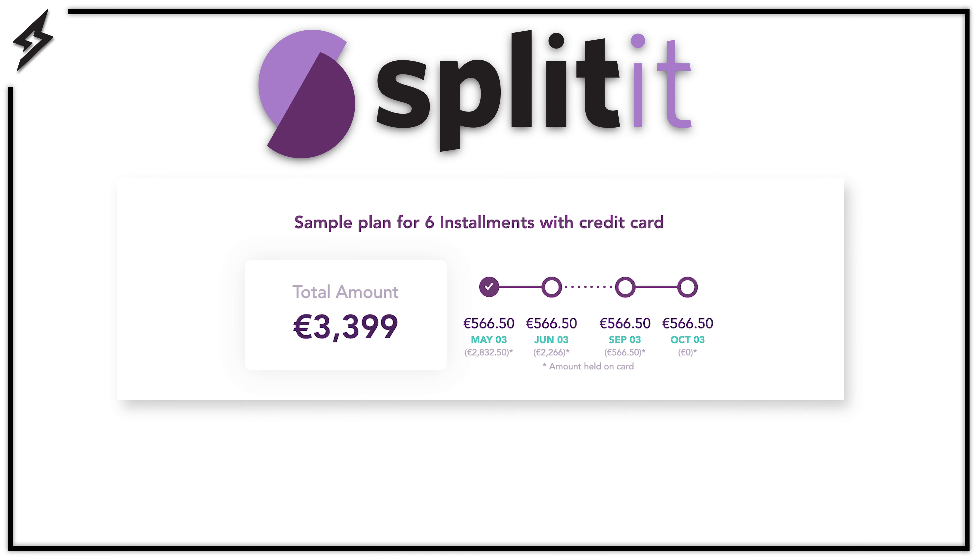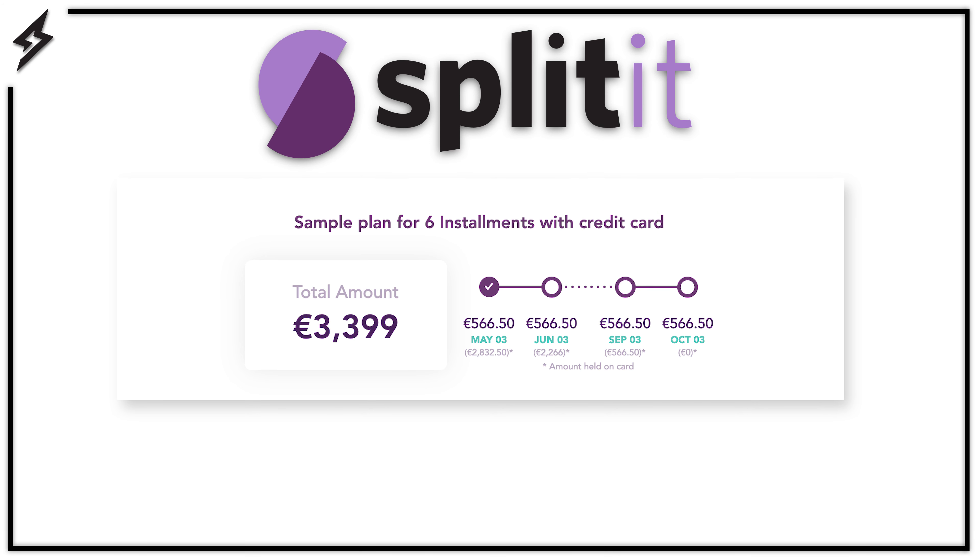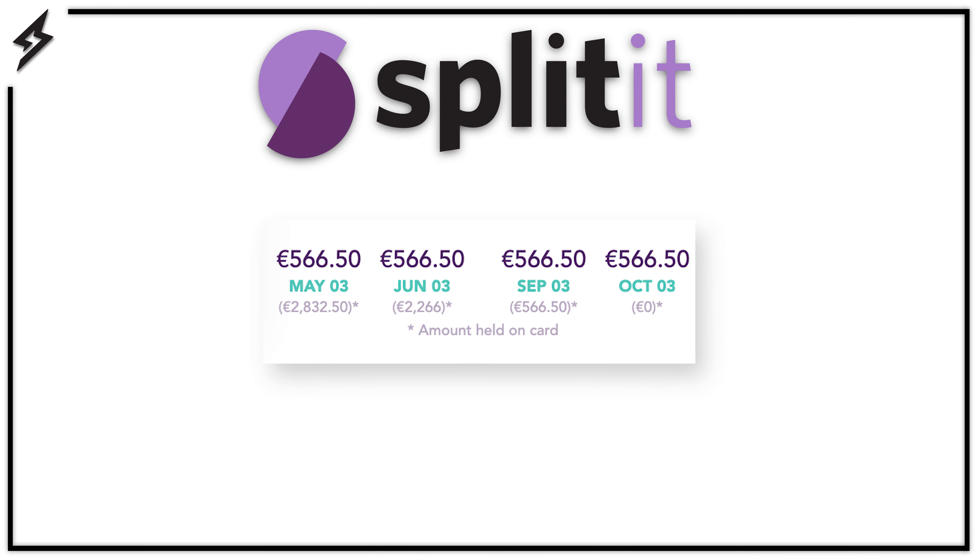Each method is a little bit different, so let's start with Splitit. Splitit lets you use your existing credit to turn your payment into smaller installments over time, with no interest, application, or fees. At the time of the purchase, once you've confirmed your order, you will only be charged for the first payment. The remaining balance will be held on your credit card until the final payment is made. After each monthly payment, the amount held from your available balance will be reduced to the new remaining balance.